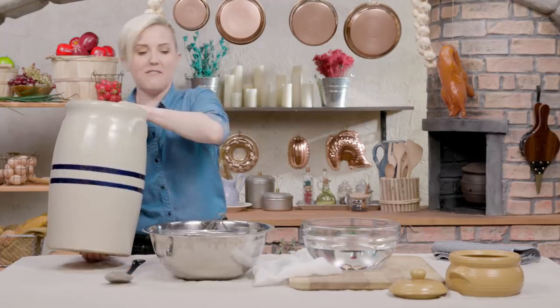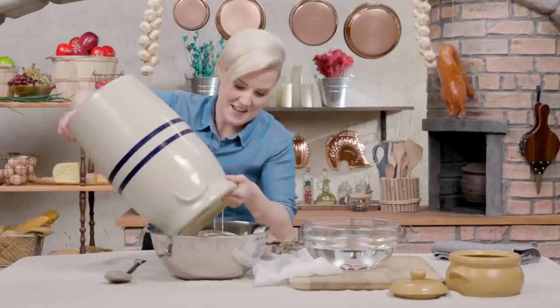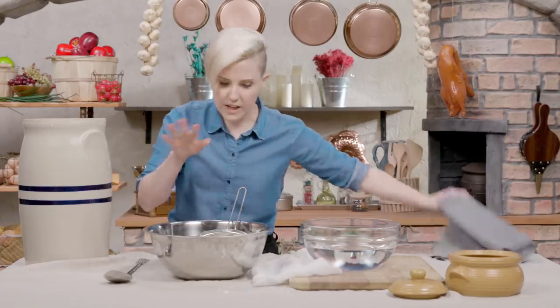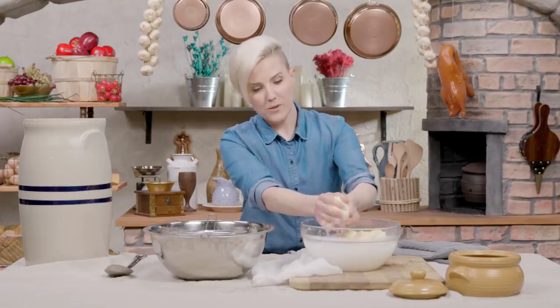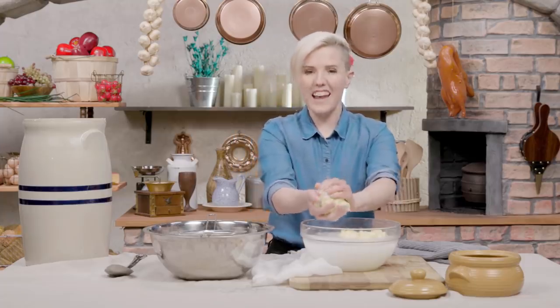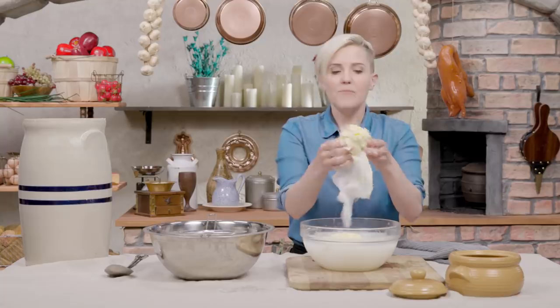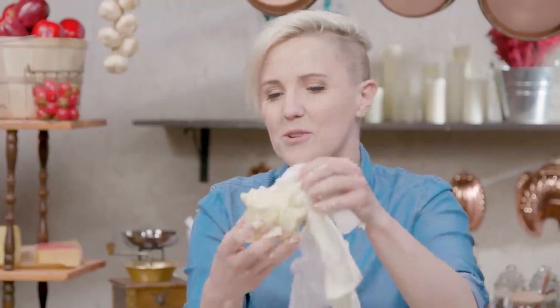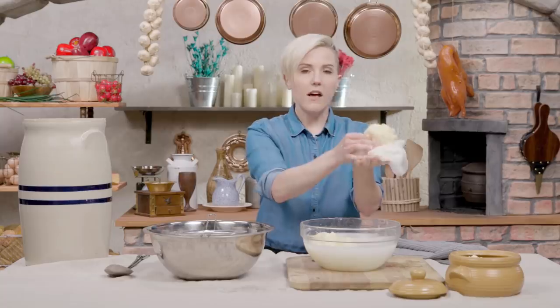Next, we have to separate the butter from the buttermilk. This is heavier than I thought. What I'm doing now is squeezing out the last bits of buttermilk from the butter. This will improve the shelf life of our butter and keep it from going bad. We've got a pretty beautiful butter ball. Let's unwrap our cheesecloth and see our beautiful buttery creation. Our fresh butter.